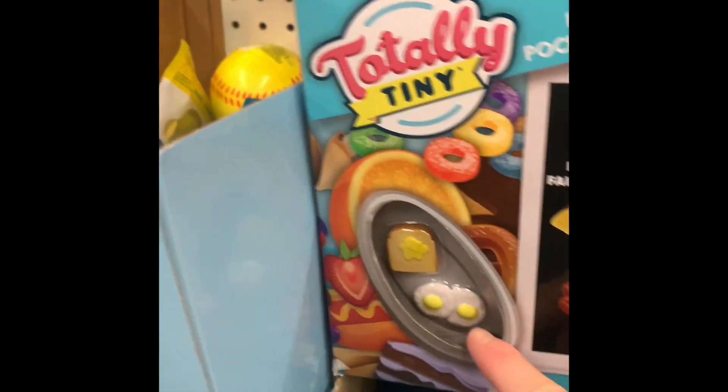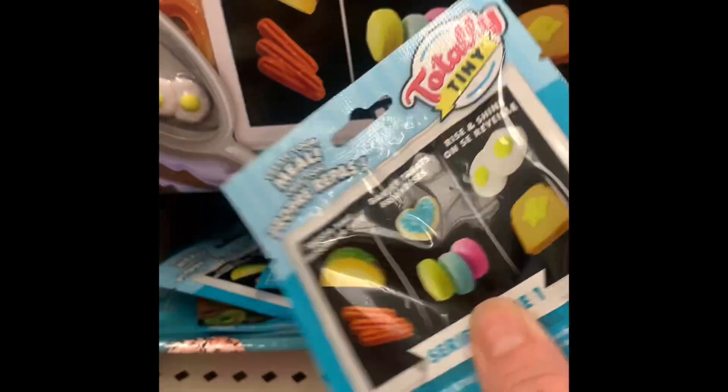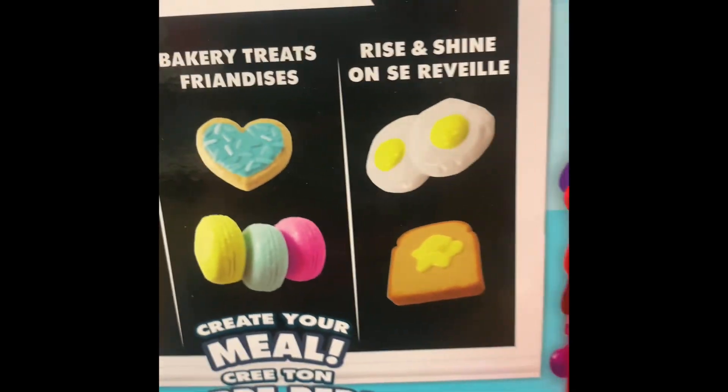I found something really cool. Not Barbie brand, but something totally cute for Barbie. Look at this — little eggs and little eggs. Four different — three different kinds.